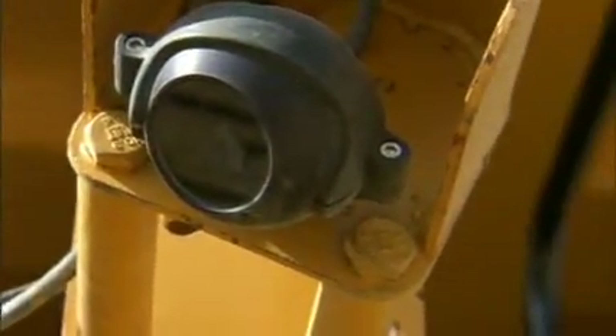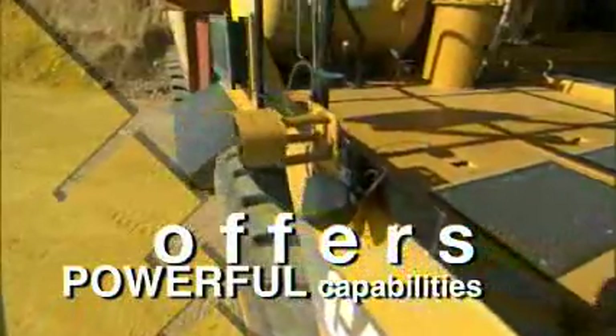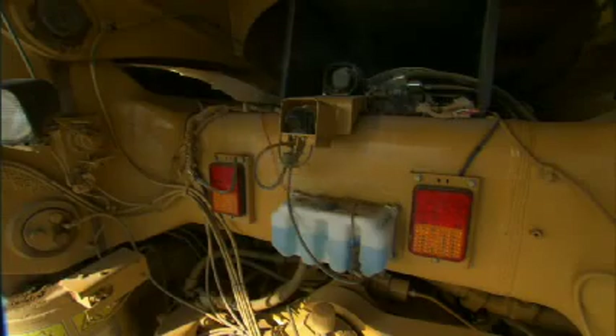Developed for rugged applications, WAVES is easy to install on any machine and offers powerful capabilities. The color camera is built to withstand vibration and pressure washing, and includes an internal heater to help you deal with condensation, snow, and ice.